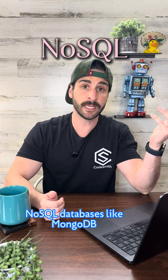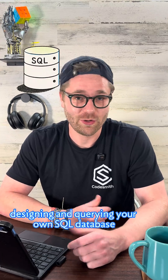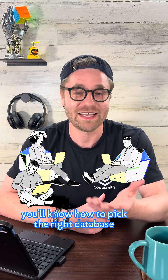NoSQL databases like MongoDB are really flexible, which makes them great for data that changes a lot. You'll go hands-on with both, designing and querying your own SQL database, then building out a non-relational database with MongoDB. When it's time for group projects, you'll know how to pick the right database for the job.